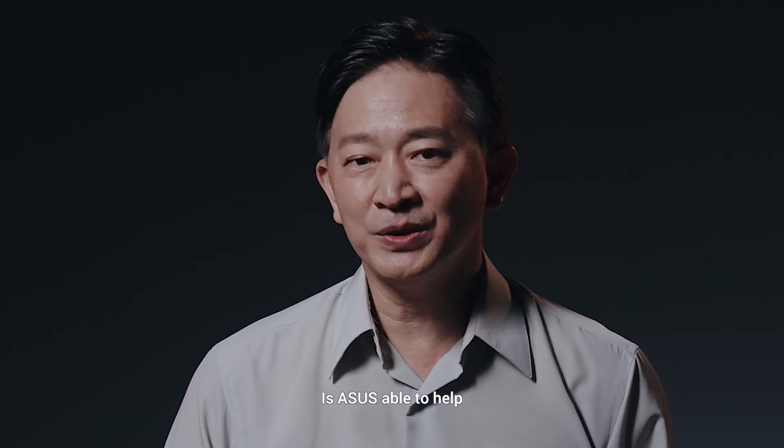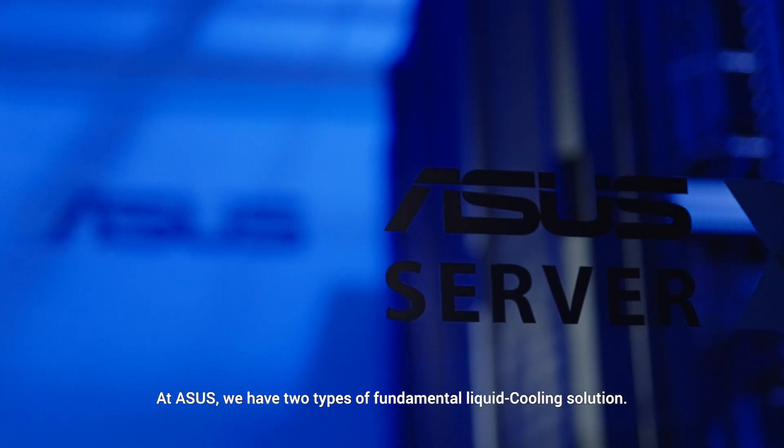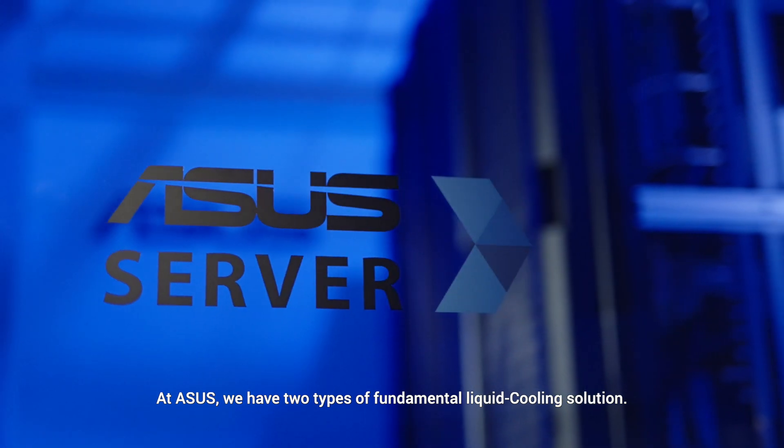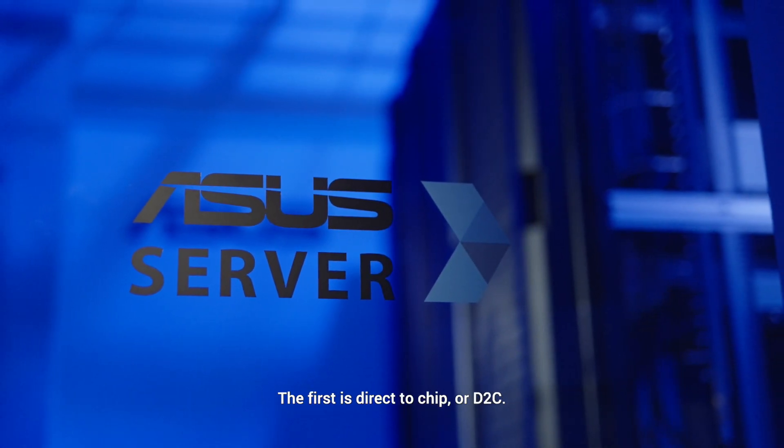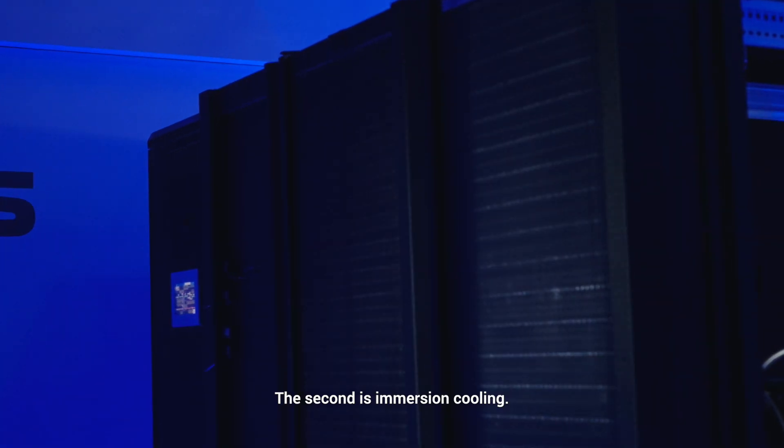Is ASUS able to help? The answer is definitely yes. At ASUS, we have two types of fundamental liquid cooling solutions. The first is direct-to-chip, or D2C. The second is immersion cooling.